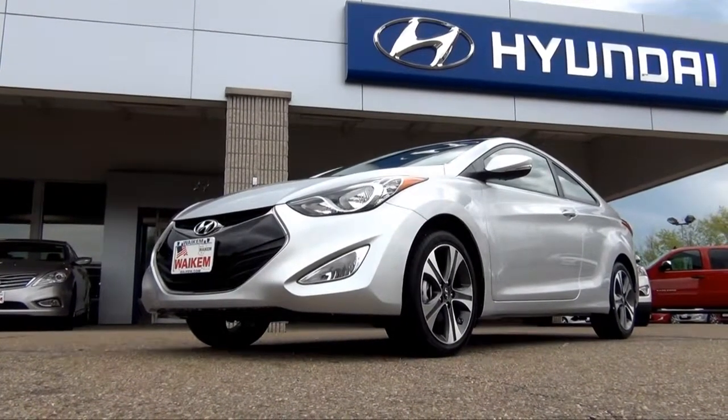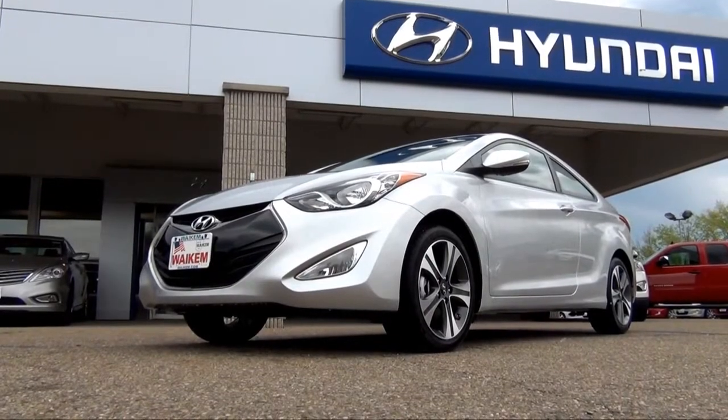Stop in at Wacom Hyundai in Massillon, Ohio to test drive the 2013 Hyundai Elantra.